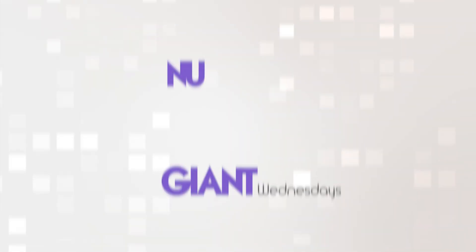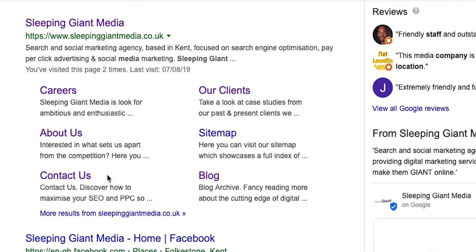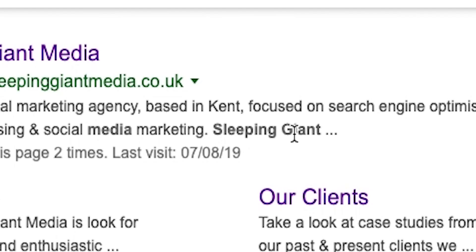Number three: meta descriptions. These are the bits that sit under your page titles in a search engine results page. Whilst they're not a direct ranking factor, they can affect click-through rates, which are a ranking factor. With this in mind, make sure they are sufficiently descriptive about what the pages are about. Make them keyword targeted so they align with the page titles and can be highlighted by search engines. Ensure they're between 140 and 150 characters with spaces, and include call to actions to get people clicking through.